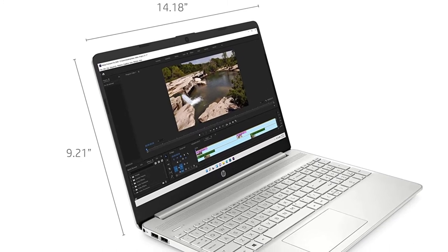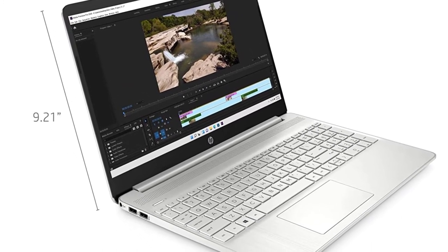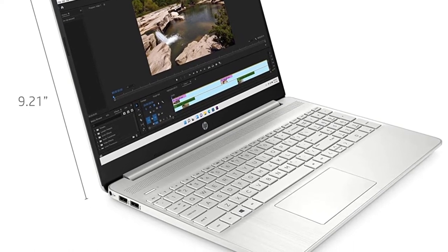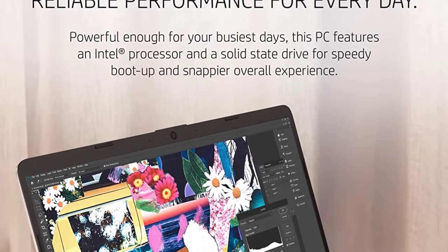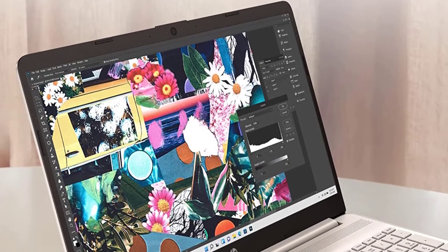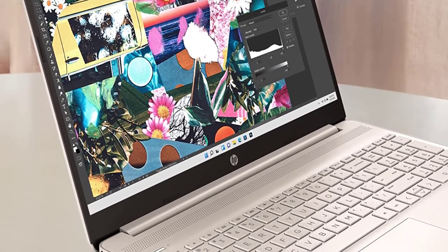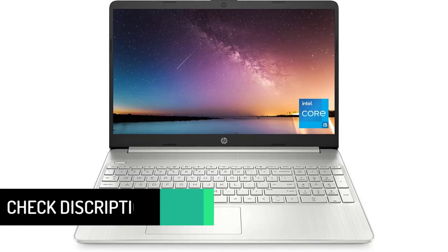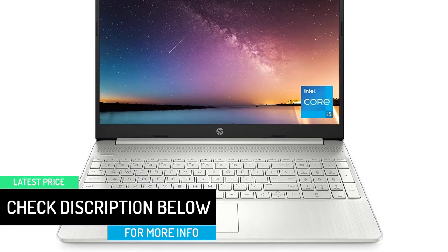Get the most out of your entertainment with a 15.6-inch Full HD IPS micro-edge anti-glare display. Enjoy impressive graphical performance and best-in-class connectivity with Intel Iris Xe graphics and an 11th Gen Intel Core i5-1135G7 processor. Outclass traditional hard drives with 256GB of PCIe NVMe M.2 SSD storage.